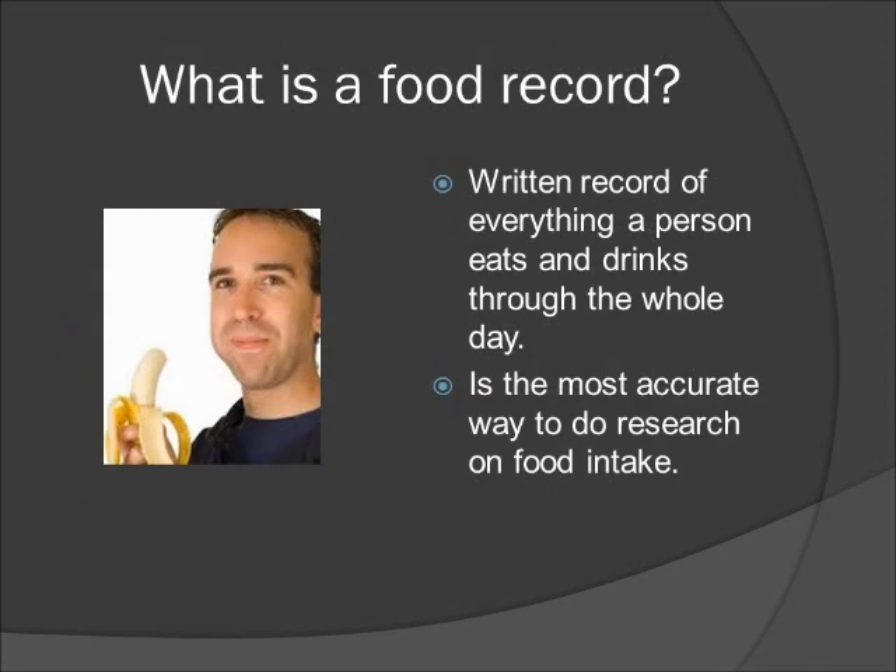What is a food record? It's a written record of everything you or the child eats and drinks through the whole day, and is the most accurate way to do research on food intake. Writing things down tends to be more accurate than relying on your memory alone.